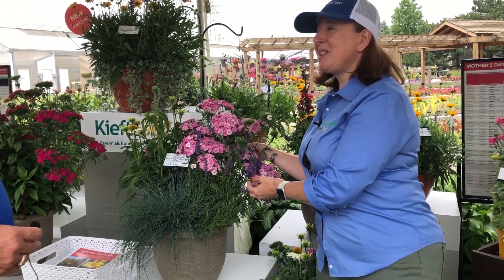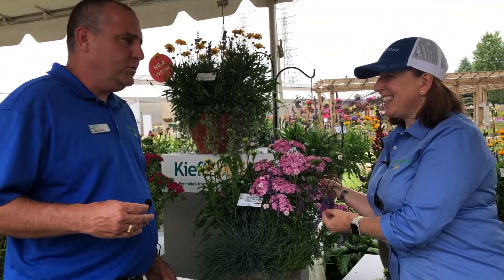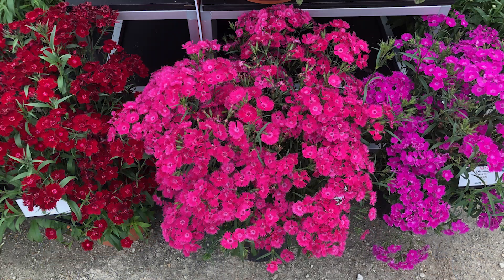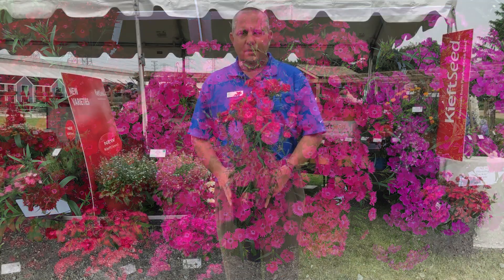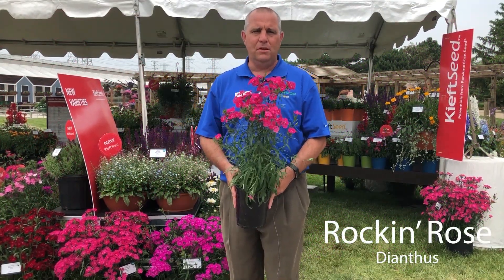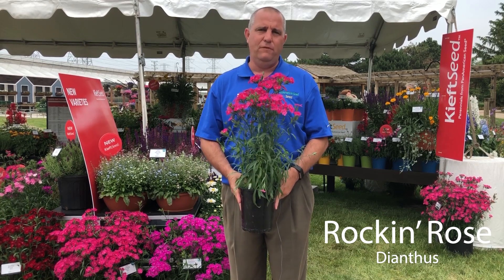So Stephen, what are some of your favourites this year? Those are great container options Claire. My favourite is for the landscape. I like the new Rockin series of Dianthus. This is the new Rockin Rose Dianthus — it's perennial up to zone 5, and it gets tall enough for the landscape.